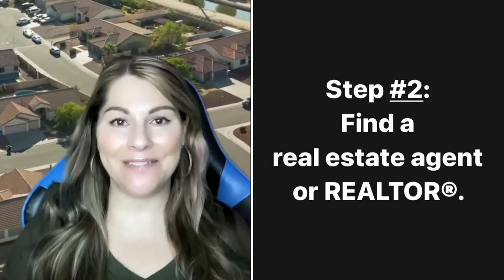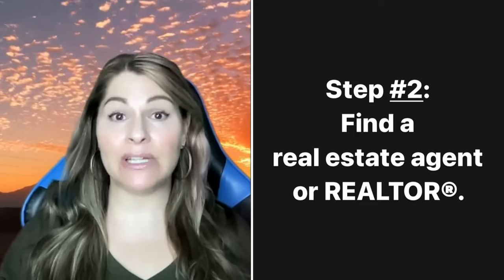Step number two when purchasing a home out here in Phoenix Metro is find yourself a real estate agent. Now, there is a difference between a realtor and a real estate agent. A realtor abides by the code of ethics — we promise to look out for your best interest and make sure we are meeting all the ethical criteria to get you into a home. A real estate agent doesn't have to abide by the code of ethics, but it doesn't mean that they don't. What you're going to want to do is look for a realtor that is full-time.